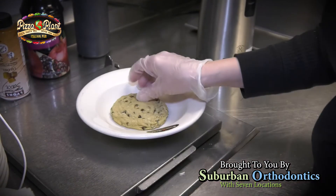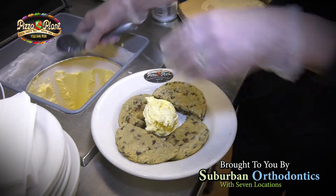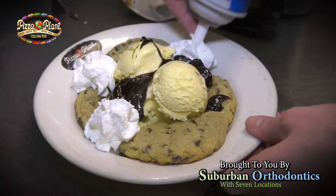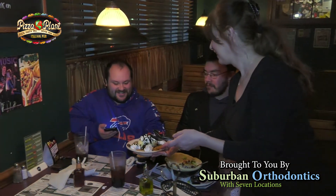The ice creamer had an evolution from taking two cookies. And all of a sudden one day, we got ice cream in the middle, cookies around the outside, whipped cream, and then hot fudge. What is that? Well, it's an ice creamer. I think we're a cacophony of wonderful menu items.